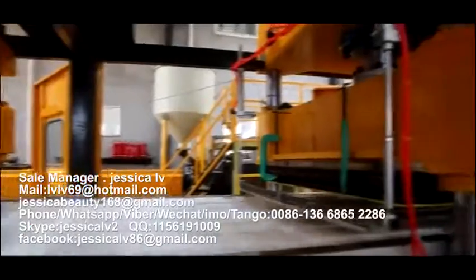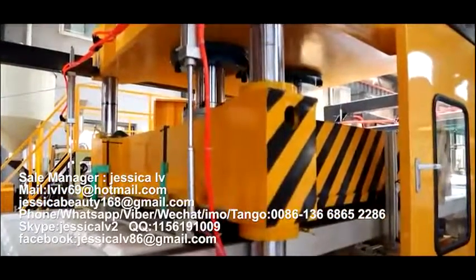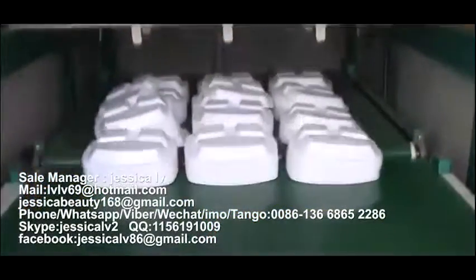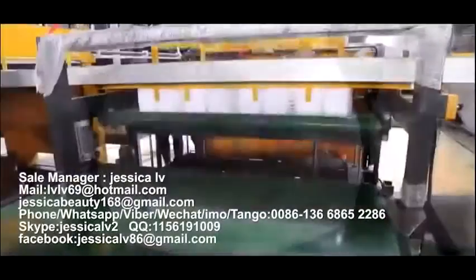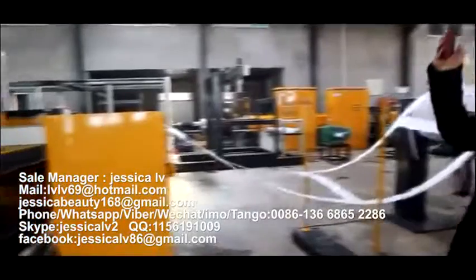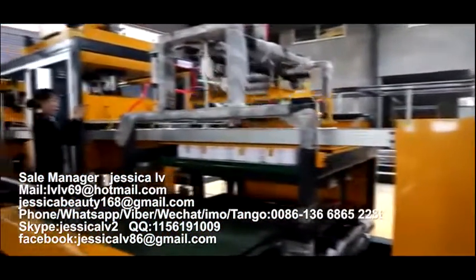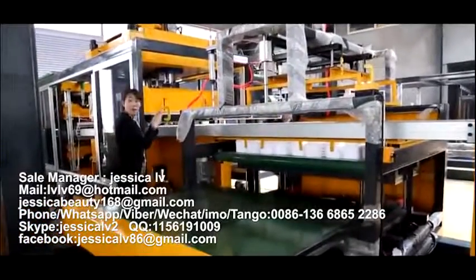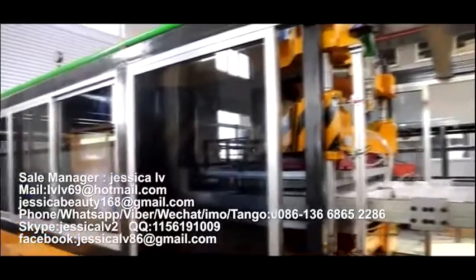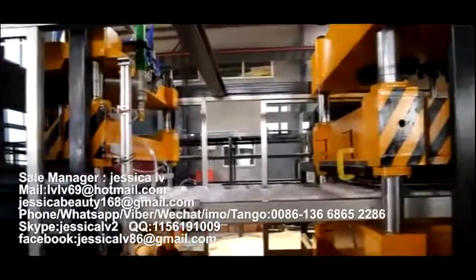Equipment Feature 1: Forming and Cutting Integrated. The product can be stored directly, and the remaining material can also be collected orderly. Besides energy saving and lower energy consumption, it also greatly reduces the labor force, working area, and time.